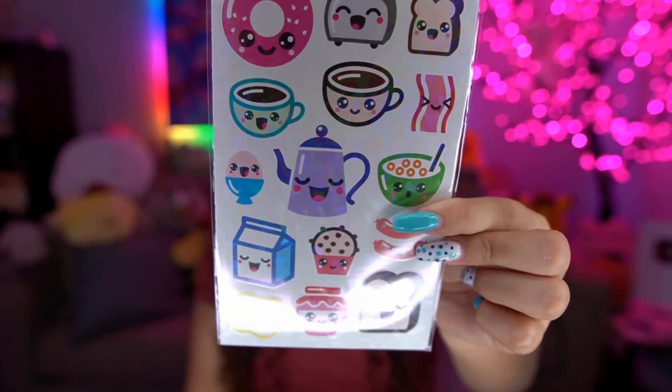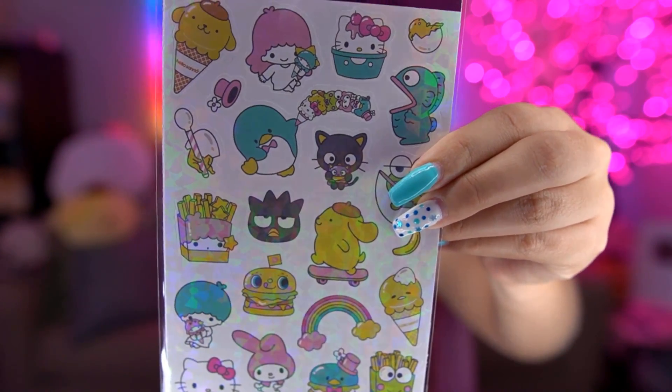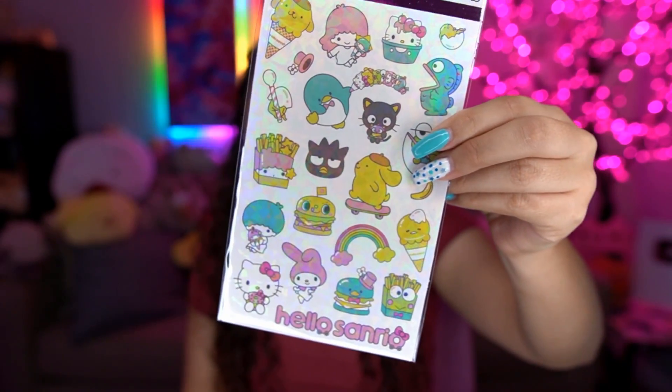I got these little breakfast stickers — I thought these were really cute. I fell in love with them and I'll probably stick them on my planner. And then these Sanrio stickers — when I saw Pom Pom Purin and Gudetama I flipped out! I love these a lot. That was really exciting to find at Five Below.